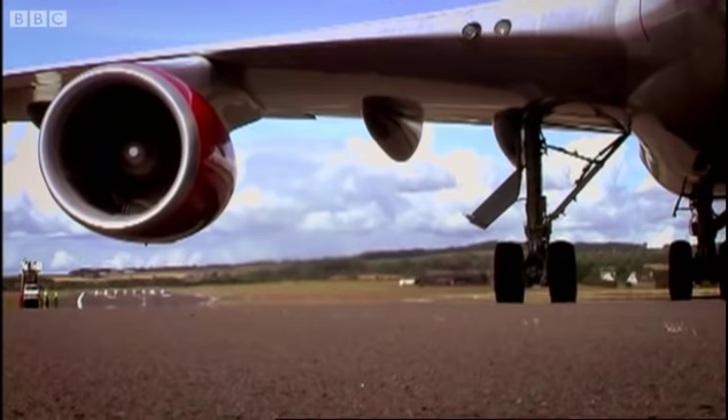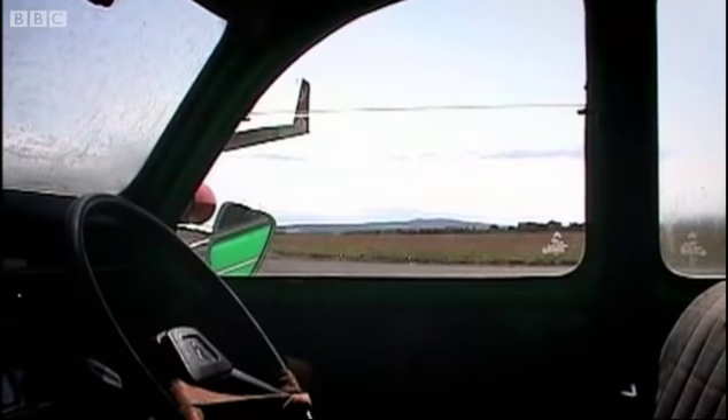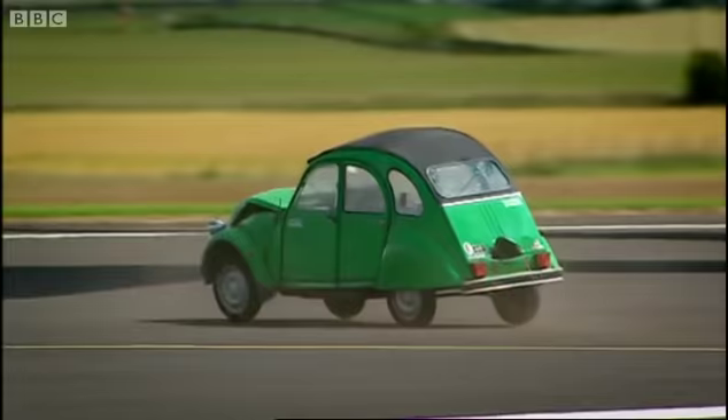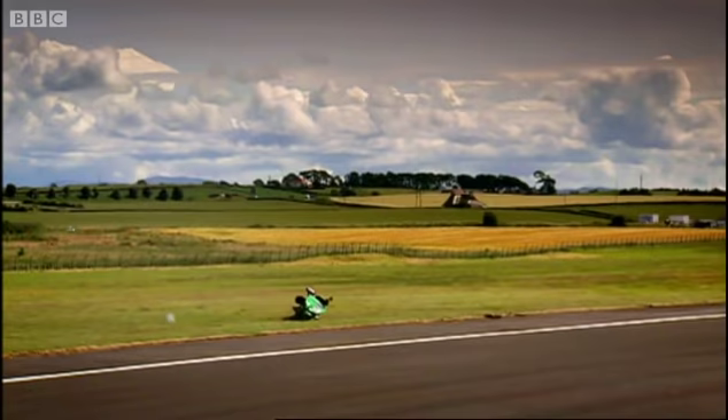Here we go again. The engines are up to 58,000 pounds of thrust, the car is released — oh, Crikey! Yes, the 2CV really doesn't like crosswinds.